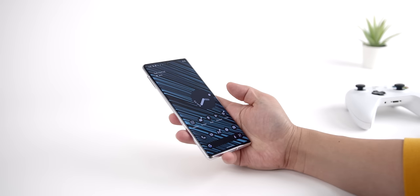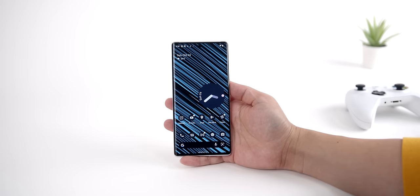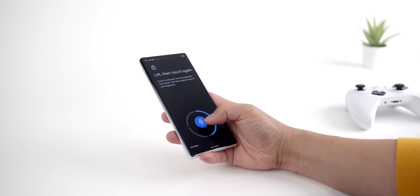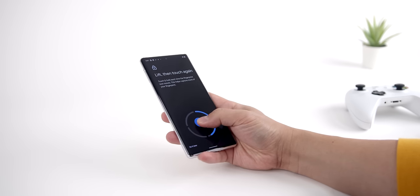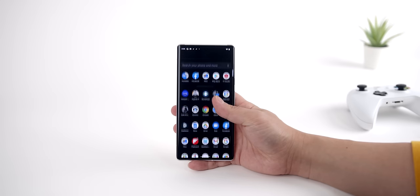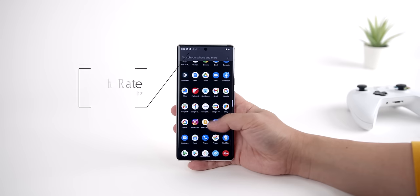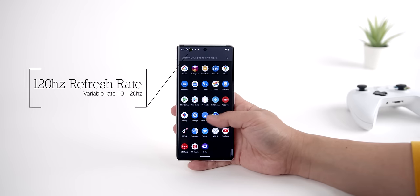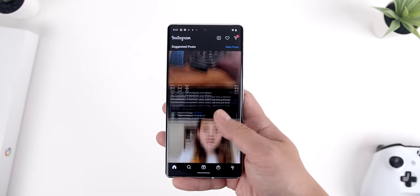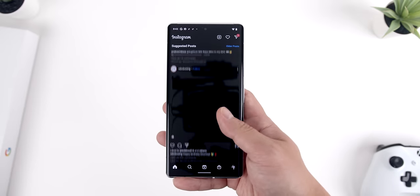Google finally implemented an in-display fingerprint reader on the Pixel 6 Pro, which helps keep the overall aesthetic really clean. It's an optical sensor which may not be as secure as the ultrasonic ones Samsung uses, but it's easy to set up and relatively fast to authenticate. And the display has a variable 120Hz refresh rate — the first to make its way to a Pixel — which provides noticeably smoother navigation around the phone's UI and certain apps, and really elevates how you interact with this phone.